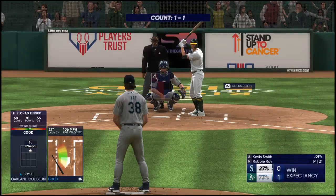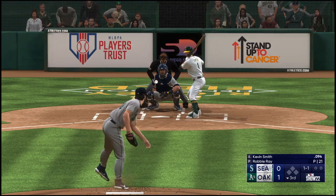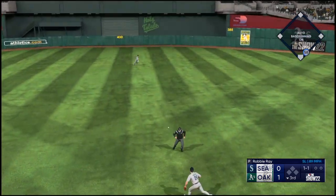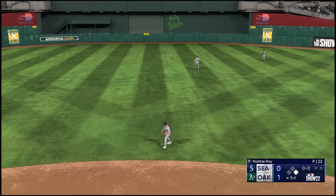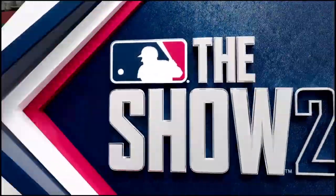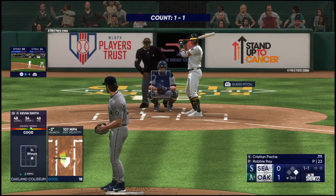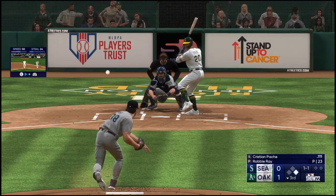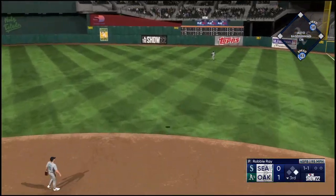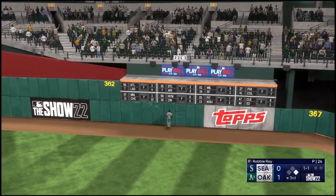Kevin Smith up next for the A's. The pitch — up the middle and it's through for a hit. Back-to-back base hits. Couldn't get any air under it but he smoked that ball back up the middle — timing was just perfect, got great wood on it. In the air, right field — pretty well struck, and that ball is gone!